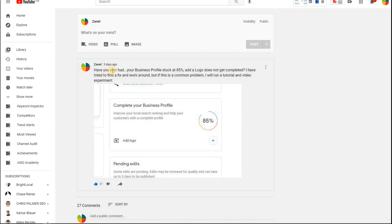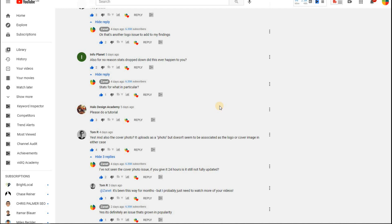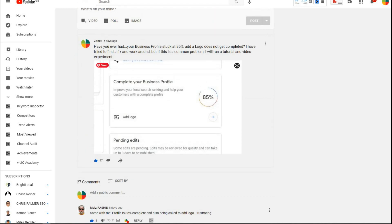Just five days ago I put this question to my subscribers — it's free to join, just subscribe to my channel. The alert went out asking: do you have the same 85% logo issue, and if so, what are your thoughts? Pretty much everyone said yes, it's frustrating and annoying. They asked me to provide a video about it, so I've taken notes of what you've said and this is the video I'm producing for you. Thanks again for your support.